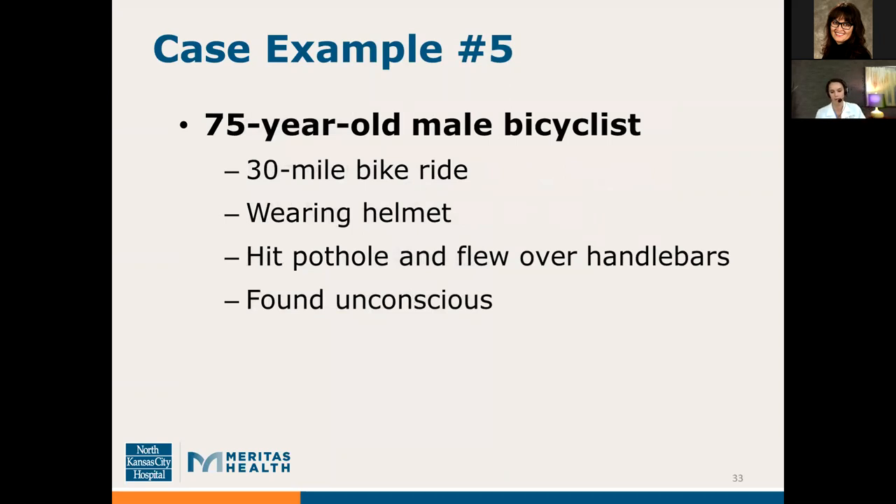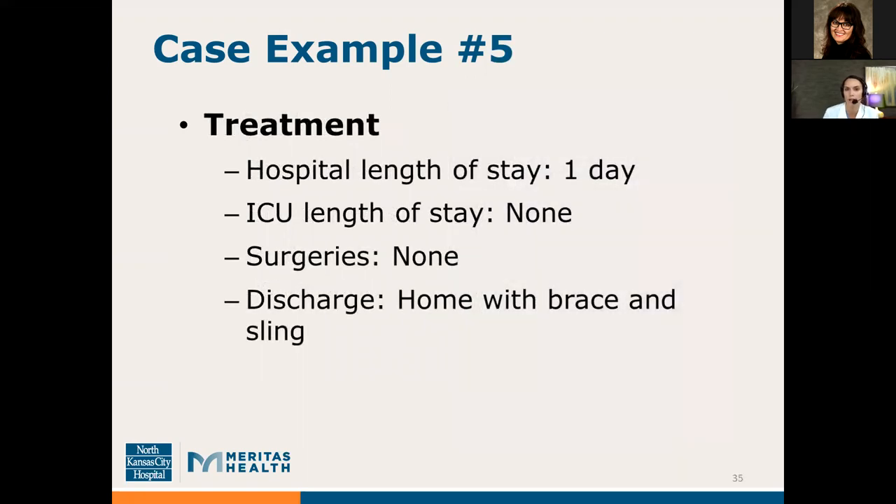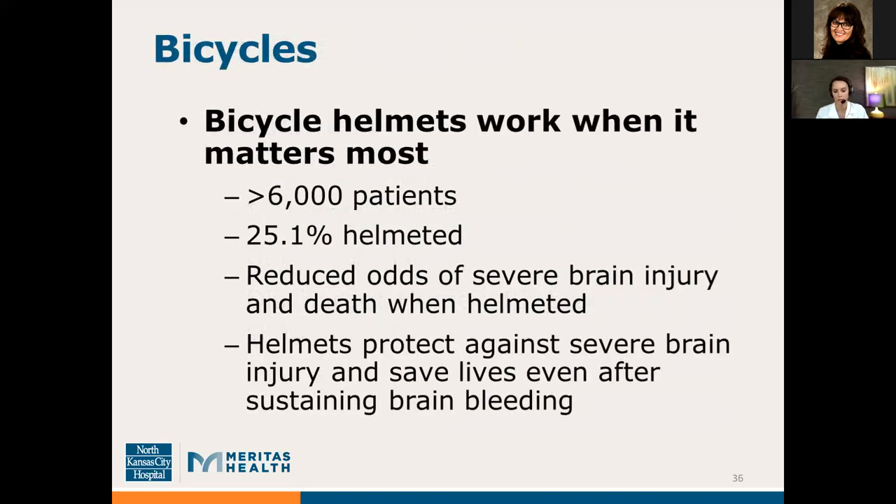Another bicyclist example: a 75-year-old male in the middle of a 30-mile bike ride who was wearing his helmet, but hit a pothole and flew over the handlebars. He had no recollection of events and was found unconscious by bystanders. He also had a brain bleed, but the CT showed a very small, punctate area of bleeding — nothing significant — and his brain was fairly symmetrical. He also had a broken wrist and broken collarbone. This patient only stayed in the hospital for one day, required no ICU days or surgeries, and was discharged the next day with a brace and sling. These two examples show how helmets can make a huge difference between a mild traumatic brain injury and a severe brain injury resulting in death.